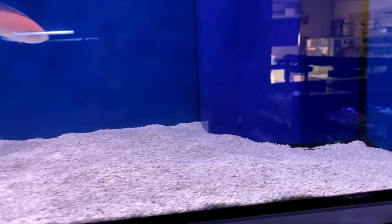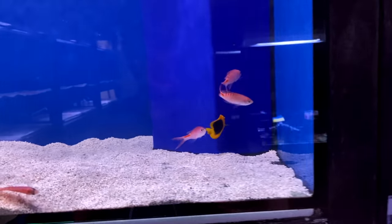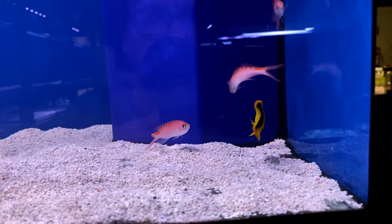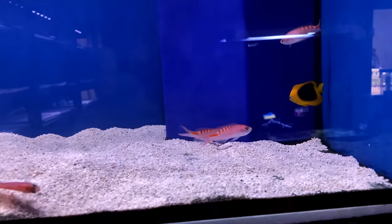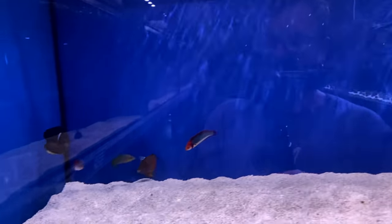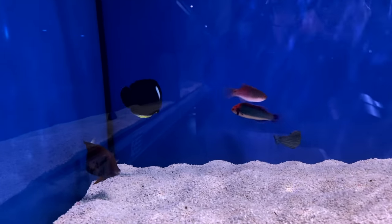This little angel here — I'm not sure what kind of angel he is, not a bicolor. Check out this little angel — he is a juvenile rock beauty. What a stunner: the coloring on him, that splash of black, the vibrant yellow with that trademark angel blue ring around the eyes is just absolutely stunning.